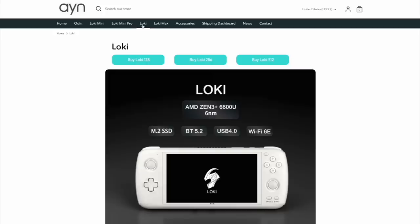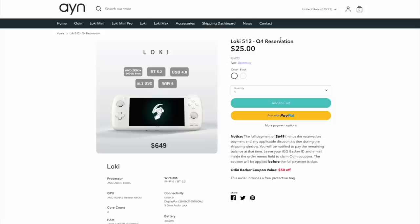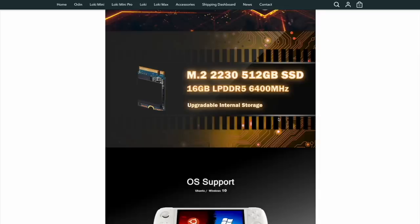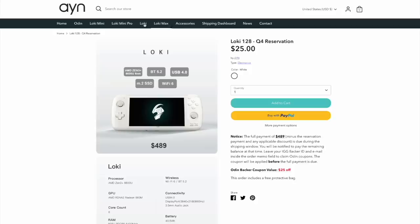Now let's move up and talk about the Loki and Loki Max. The Loki comes in three different storage sizes: 128 gigs, 256, or 512 gigs. These all have the same AMD 6600U CPU, which we expect to perform about as well as the Steam Deck, if not a little bit better. AYN is doing something special here — you make a reservation by dropping $25 down, then pay in full later. If you're a previous Odin backer, you'll get an additional coupon. You could be paying up to $650 for the high-spec model, or about $490 for the 128 gig version. Also, the Loki and Loki Max use a standard M.2 slot, so you could buy the lowest-spec model and swap in your own M.2 SSD yourself to save a lot of money.